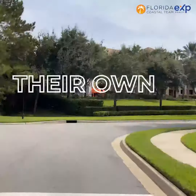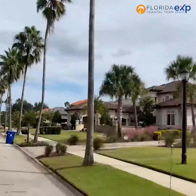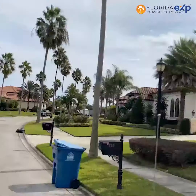Each of the little neighborhoods have their own little park. So you don't have to go to the big park up by the school — you can go to one of the little neighborhood parks and let the kids play out there.